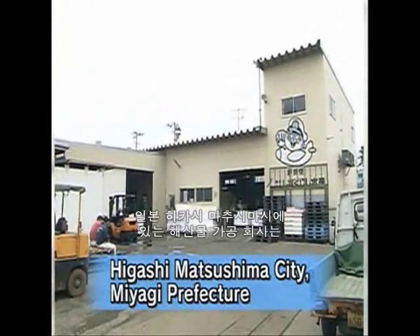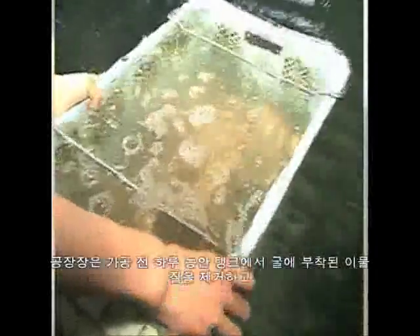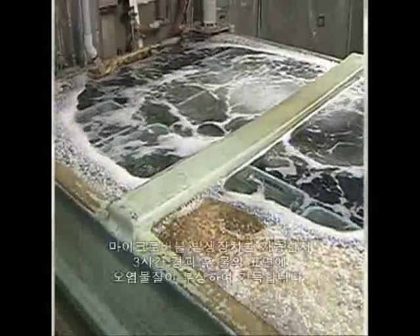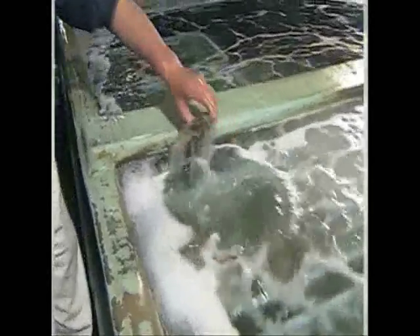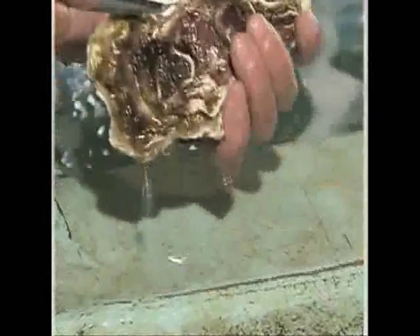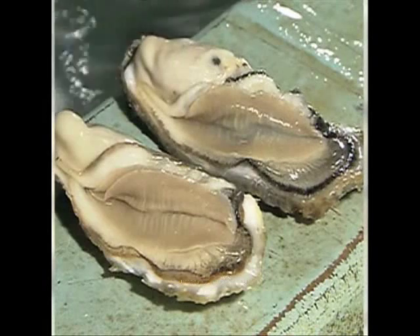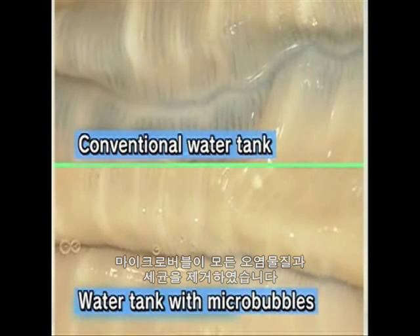In Higashimatsushima City on the coast of eastern Japan, a seafood company uses microbubbles to clean oysters. The oysters are kept in a water tank for a whole day before being shipped. The tank gets dirt out of the oysters and kills bacteria to prevent food poisoning. Microbubbles are pumped into the tank, and to make their cleaning effect even greater, small amounts of ozone are added to the air. Three hours after the start of microbubble generation, the dirt from the oysters has risen to the surface of the water. The inside of an oyster from the tank with microbubbles is much cleaner and whiter, showing that the microbubbles have removed all the dirt.